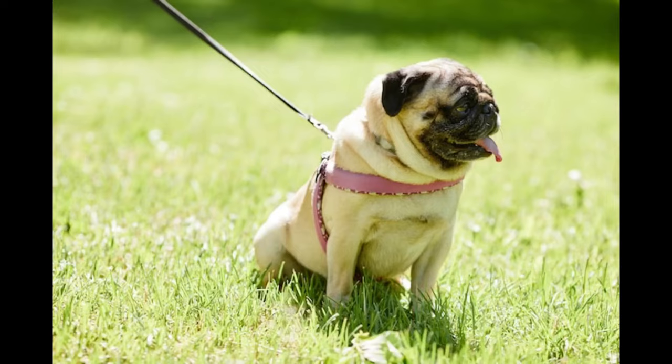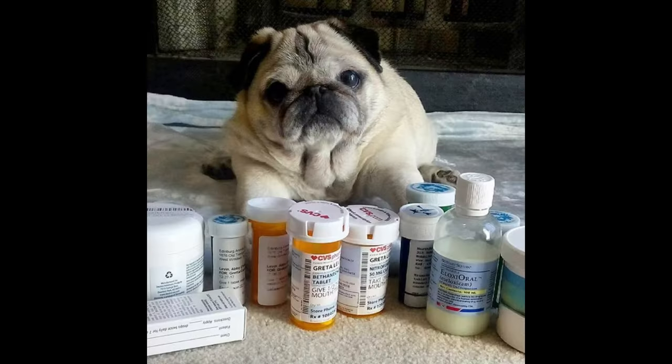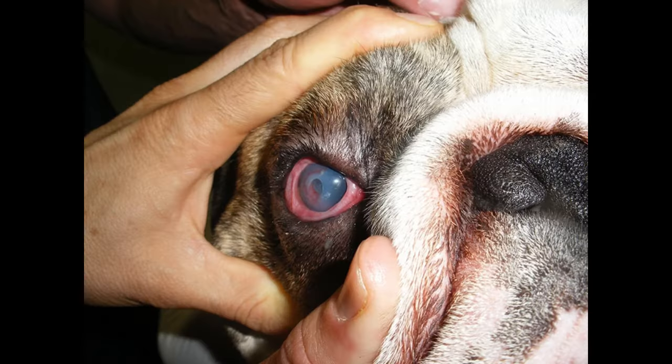Treatment options for this pug health issue can include dietary changes, special medications, and supplements to slow the progression of the disease. It's important to be aware of the risks of PRA to keep your pug healthy.